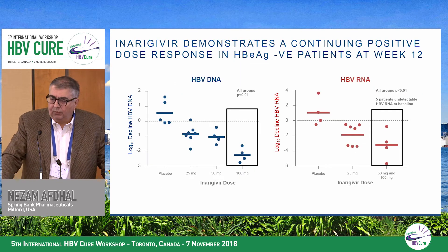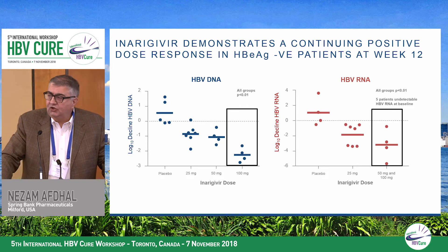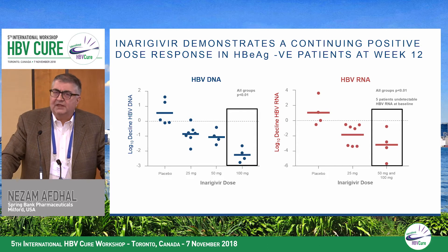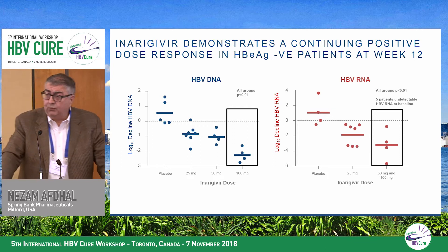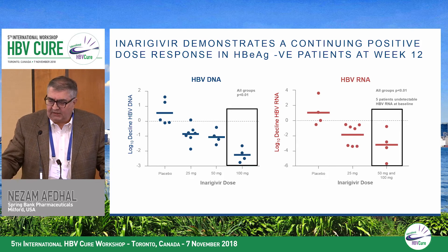Looking at the three doses reported to date, we have a very nice dose-dependent response, highly significant compared to placebo, as we go from 25, 50, to 100 milligrams of inurigavir for both DNA and RNA. In the E-antigen negative patients, it's very hard to detect RNA at baseline, so the number of patients with RNA data is fewer than those with DNA data, particularly in this E-negative population. We see a nice dose response across these cohorts.